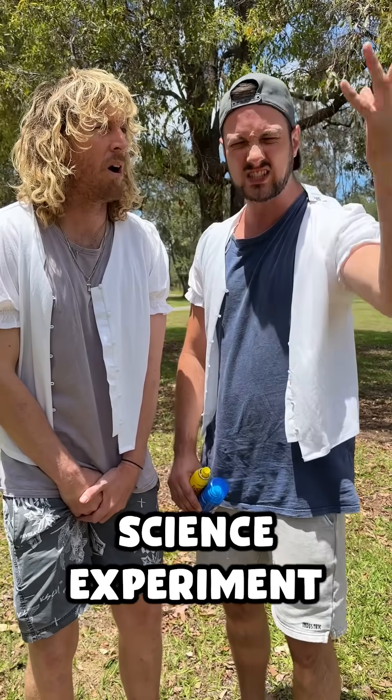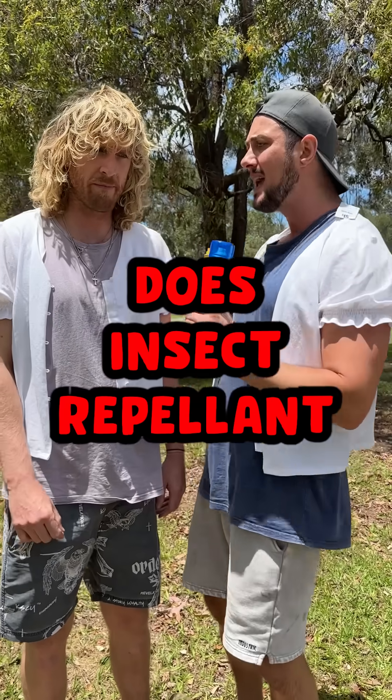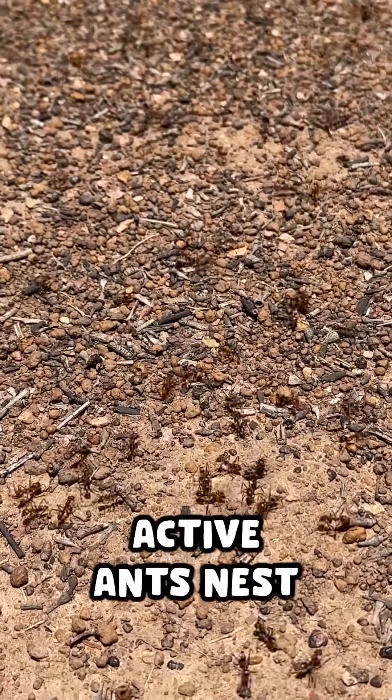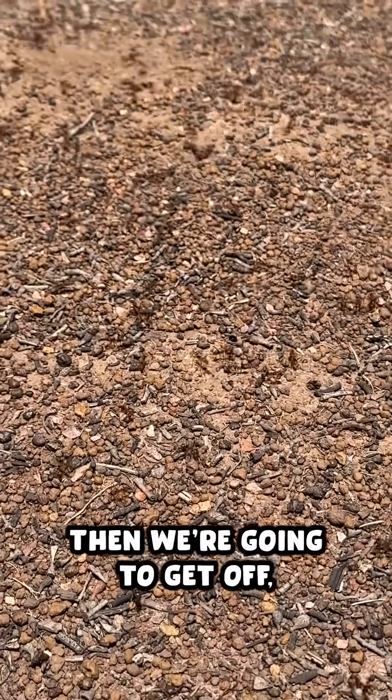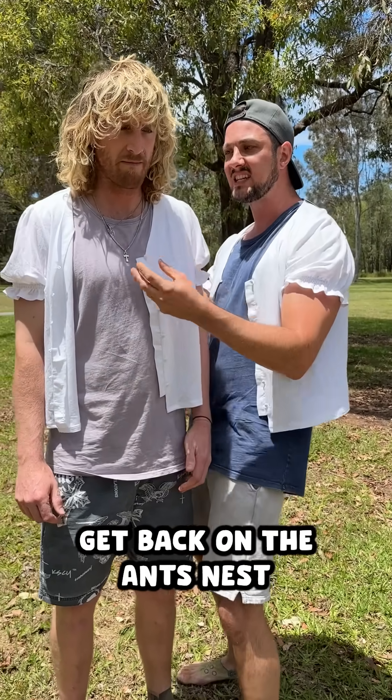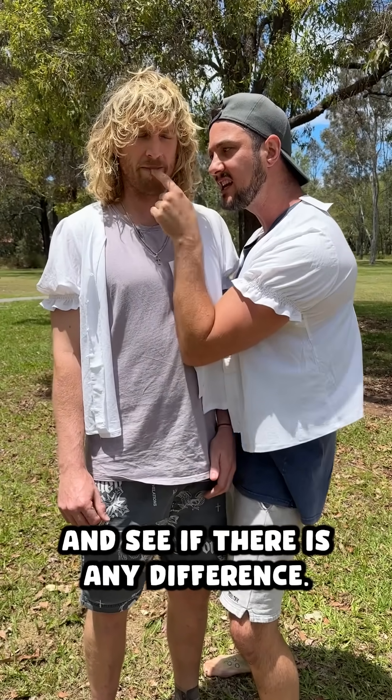Today we science experiment and see: does insect repellent actually repel insects? We're gonna stand barefoot on a highly active ants nest, then we're gonna get off, apply some insect repellent, get back on the ants nest and see if there is any difference.